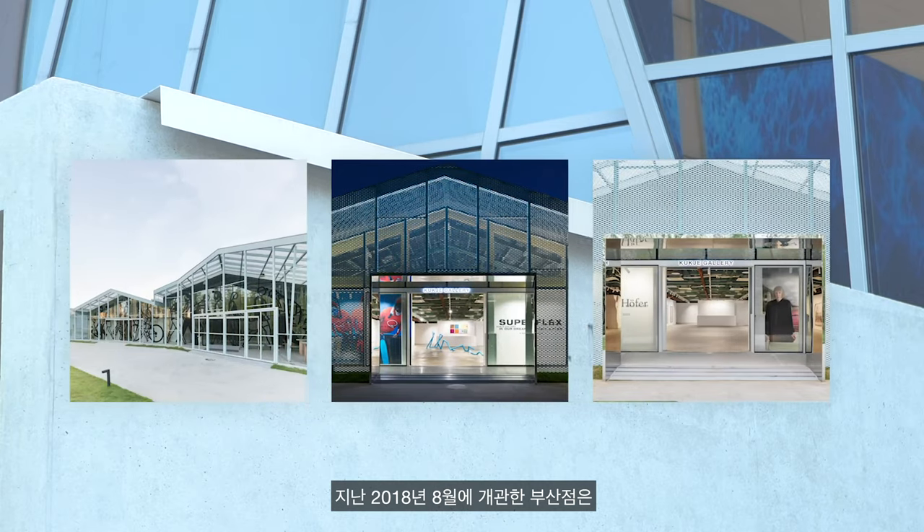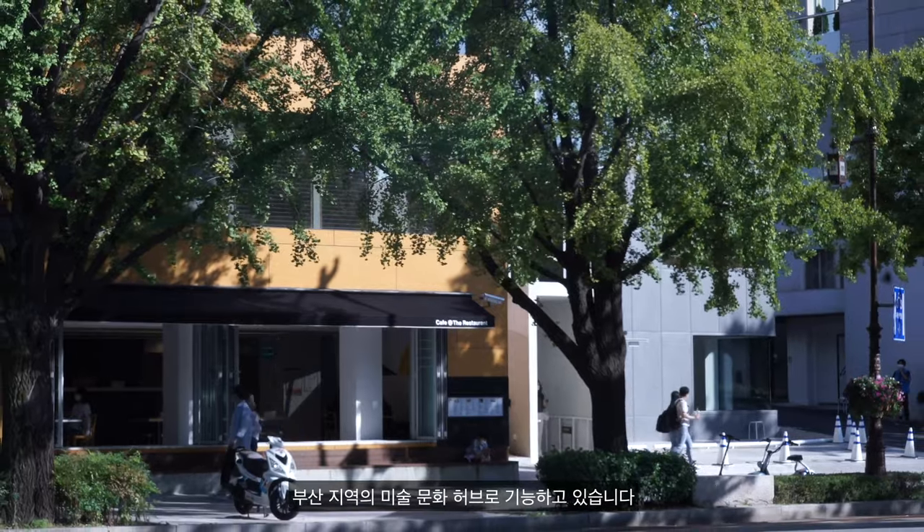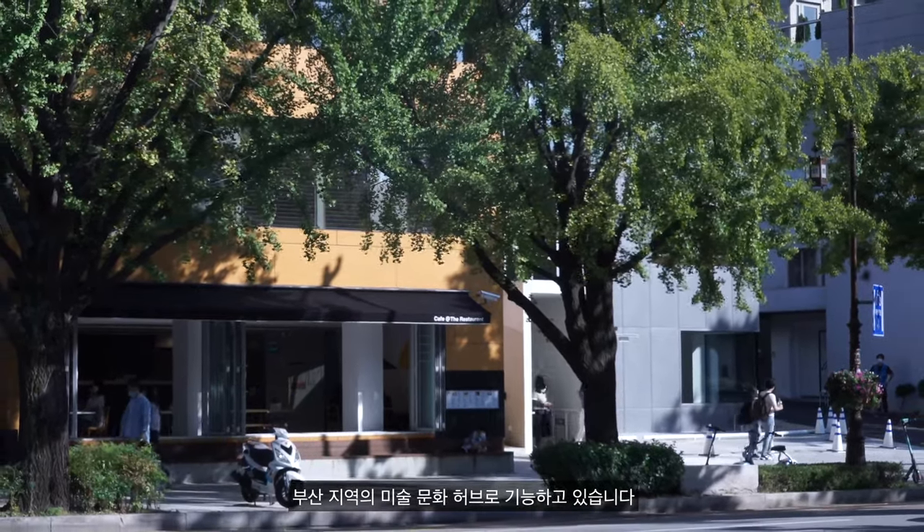In 2018, Kukcha Gallery launched its first ever outpost in Busan, which has been a major cultural hub in the region ever since.